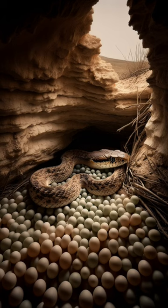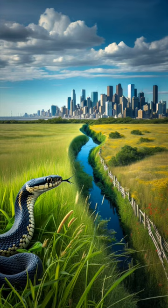Despite their imposing size, reaching up to five feet, they're the epitome of a gentle giant, shying away from human confrontation. Each spring brings new life, as females lay clusters of eggs in snug hidden nooks, ensuring the next generation's survival.